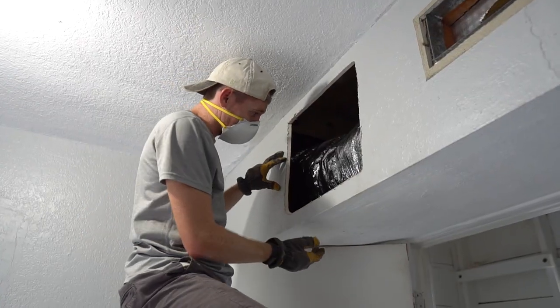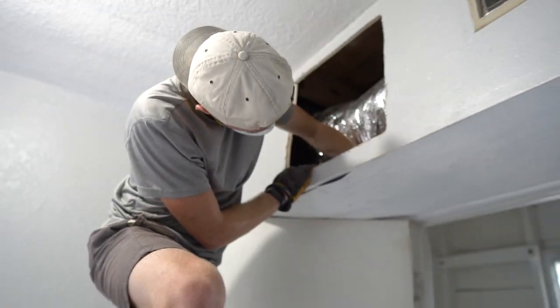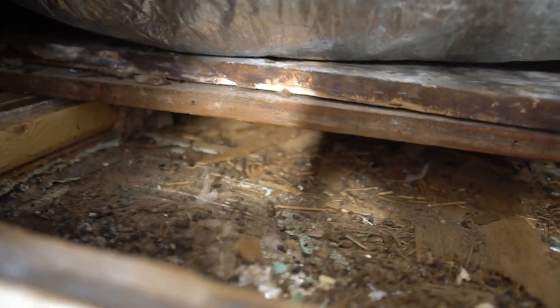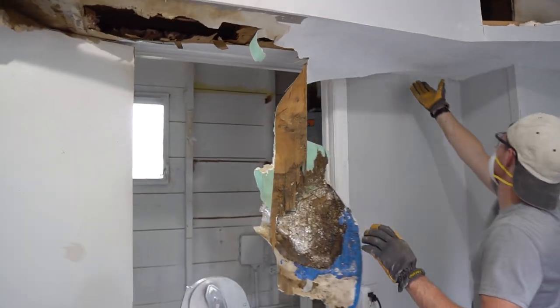This drywall is so bad that I think we're going to replace it — you can see it's coming off so easily, so we're just going to replace the whole thing. You can see it's paper thin. The rats chewed up the drywall? Yeah. Are we going to have to replace everything? No, just that piece. It wasn't as bad over there, but it's really bad here.